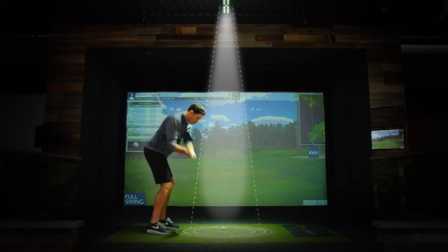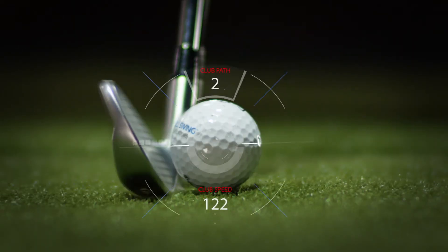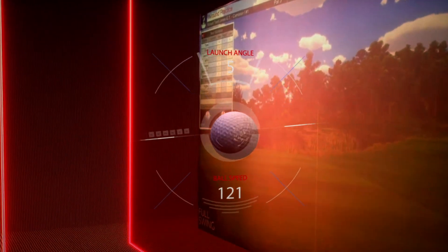The ION-3 camera captures impact and club data, combined with infrared sensors measuring the ball as it passes through the tracks in flight.